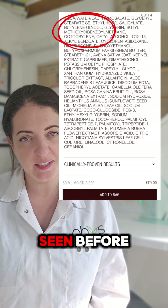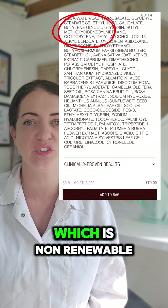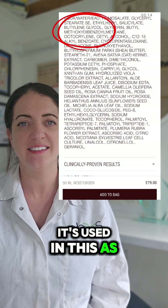Butylene glycol — you may have seen before when I've said that I don't like this ingredient. It's derived from petroleum which is non-renewable and can clog your pores. It's not biodegradable and it's used in this as a solvent.